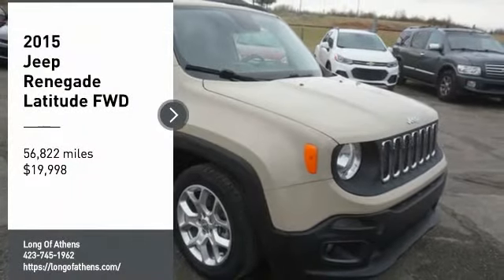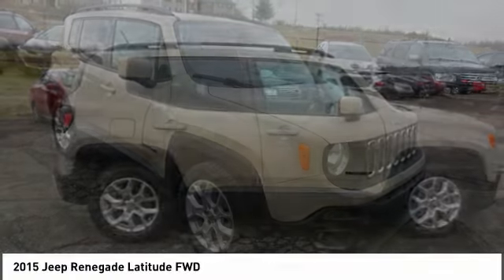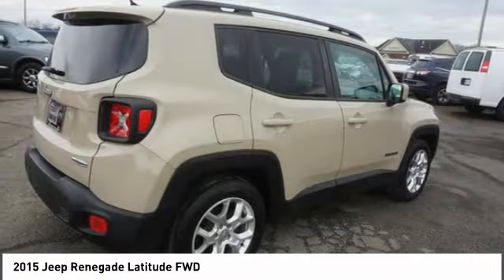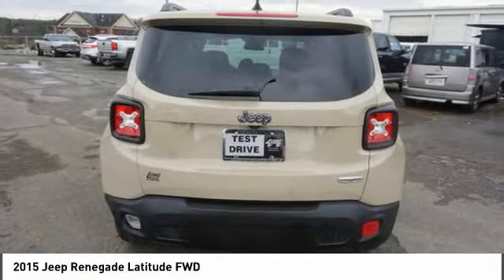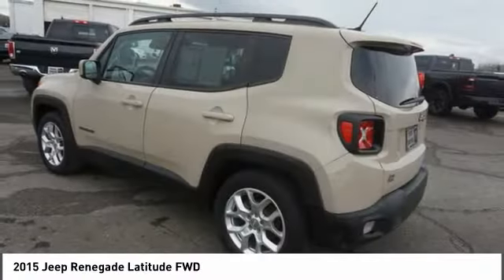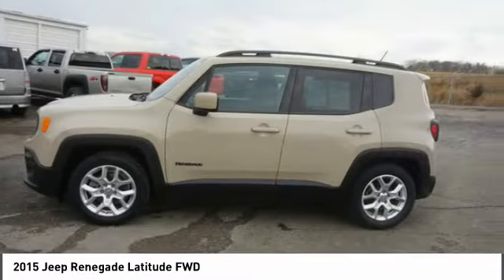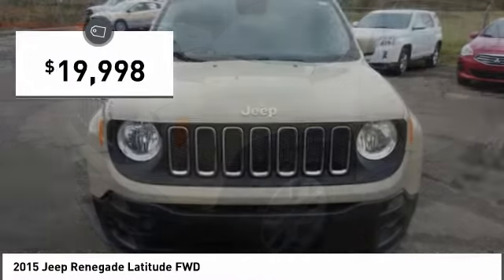We are pleased to show you the 2015 Jeep Renegade. The Jeep Renegade offers full-size capability built in a smaller SUV. It is an incredible combo of smart technology, cool colors, and innovative materials. It has a capable command center with the tools you need for discovering everything that's out there, and is priced below $20,000.